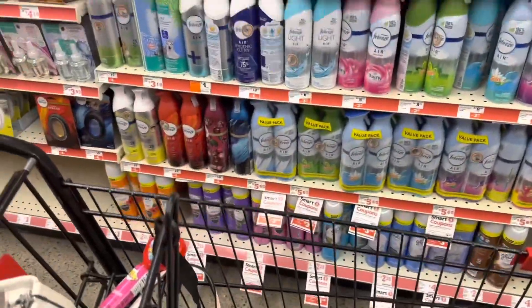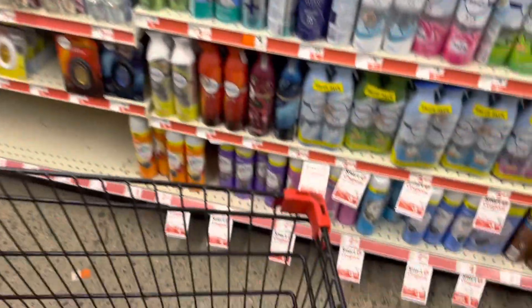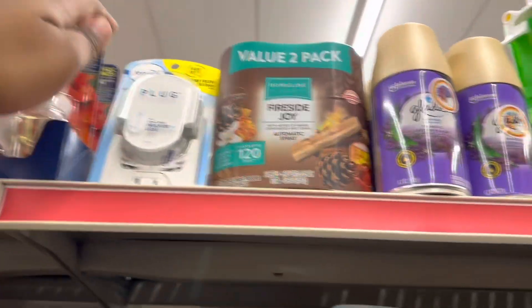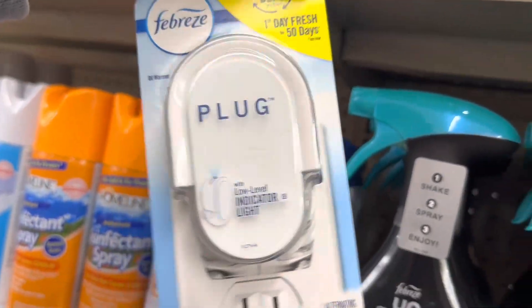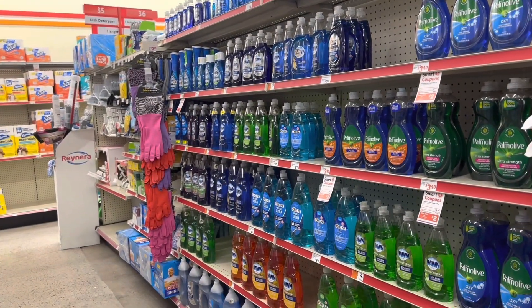Most stores don't have the plugs, but my store has plugs. What I mean by the plug is these Febreze plug air fresheners — there's a $2.30 off coupon for these. So if your store has it, you can get this instead of the Palmolive. Just get your total to what you need it to be, which is $25.